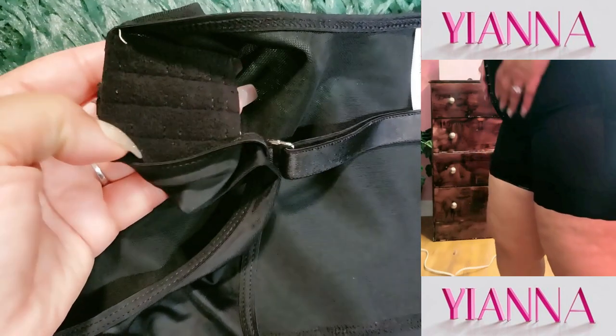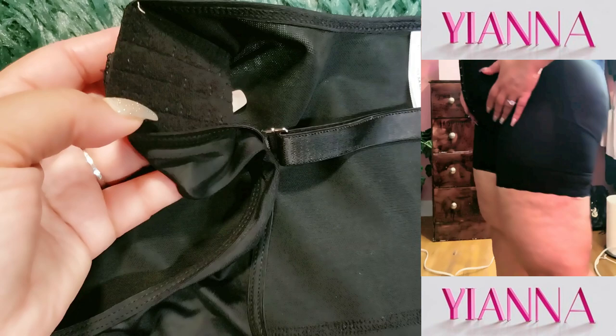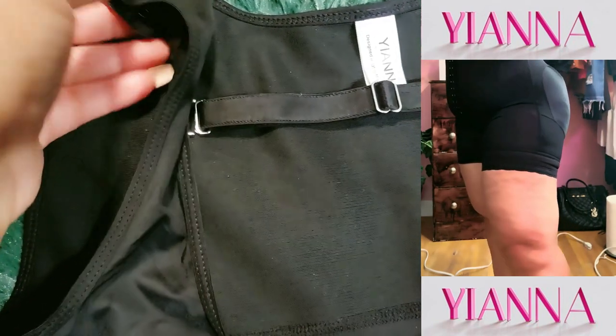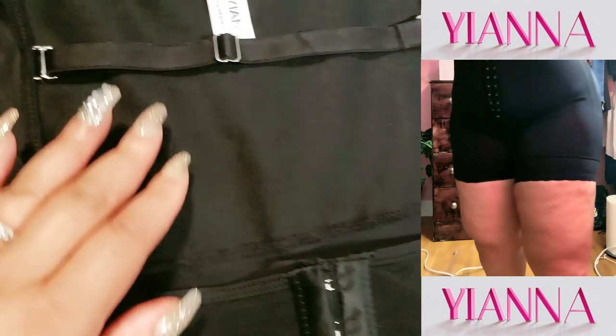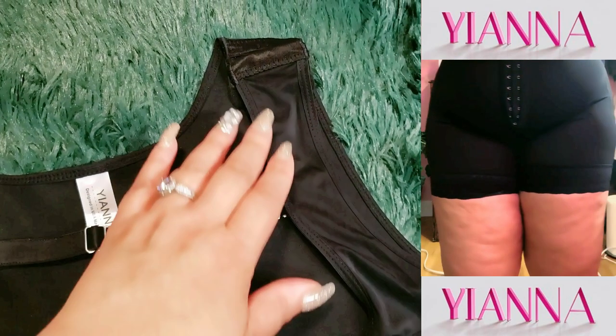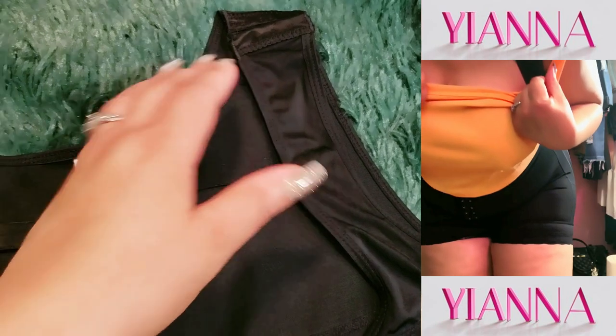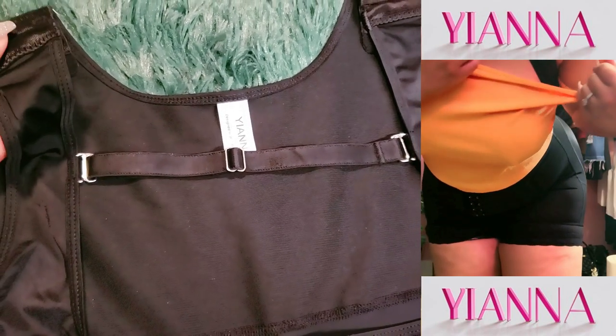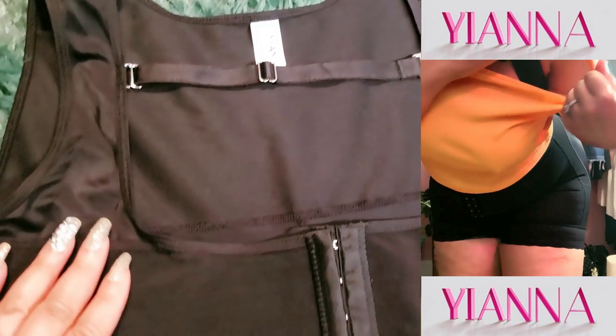Let's start with the basics. This Yana shapewear gives you tummy control, a butt lift, and overall smoothness that works under anything from jeans to dresses. The fabric is soft yet supportive, with just the right amount of compression to shape you without squeezing you uncomfortably tight. I was amazed at how it hugged my curves in all the right places.